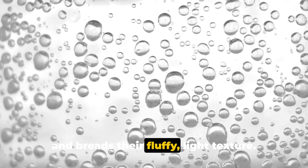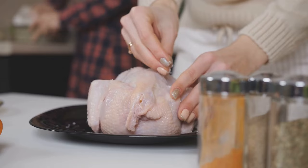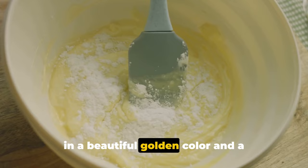Did you know that baking soda can also tenderize your meats? When used in small quantities, it breaks down the proteins in meat, making it tender and juicy. Just remember, a little goes a long way — too much and you might end up with a soapy taste. And if you're a fan of crispy, golden brown fried foods, baking soda can be your secret weapon. Adding a pinch to your batter will result in a beautiful golden color and a delightful crunch.